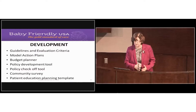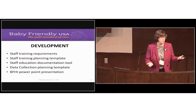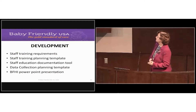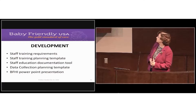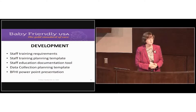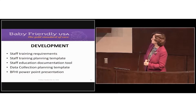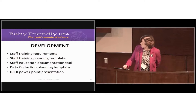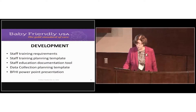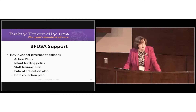We provide a patient education planning template, information on staff training requirements — which is also in our guidelines and evaluation criteria — and a staff training template to develop your staff training plan. We also give you a documentation tool, a data collection planning template, and a PowerPoint presentation you can use to describe what the BFHI is in your facility. We provide review and feedback on the various plans and materials.